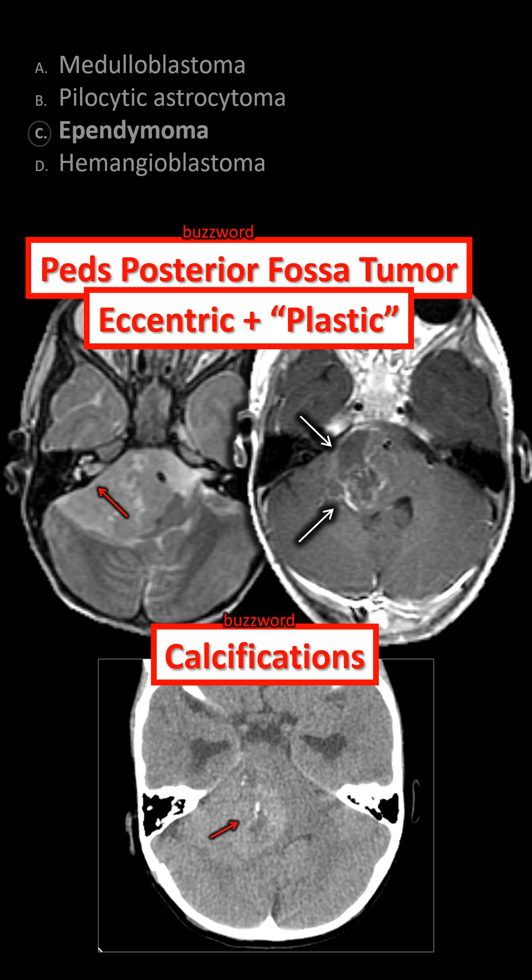Another buzzword finding is calcification. Among the big three, ependymoma is the one that's more likely to calcify compared to astrocytoma or medulloblastoma.